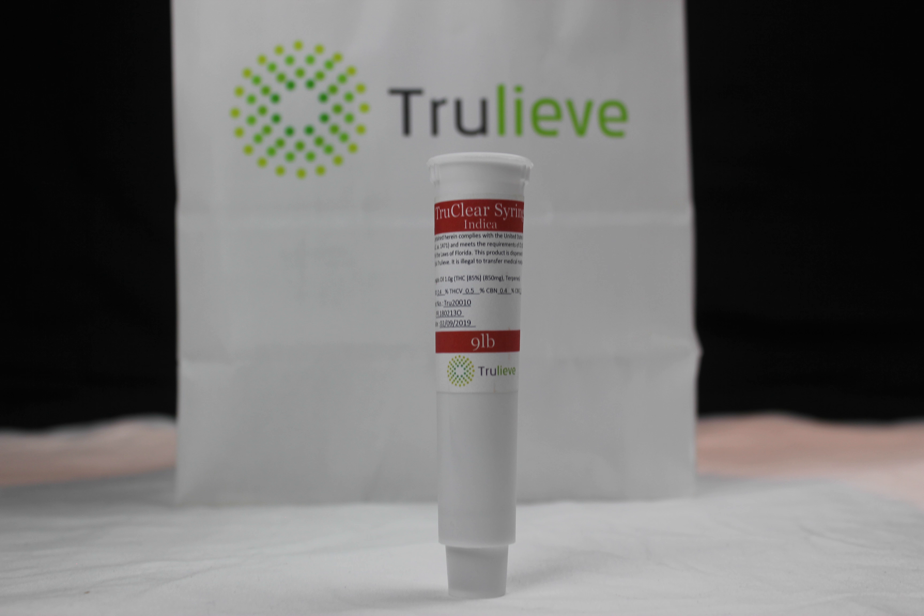9lb Hammer stands at 85.6% THC and 2.5% CBG, which may help with stomach related issues.